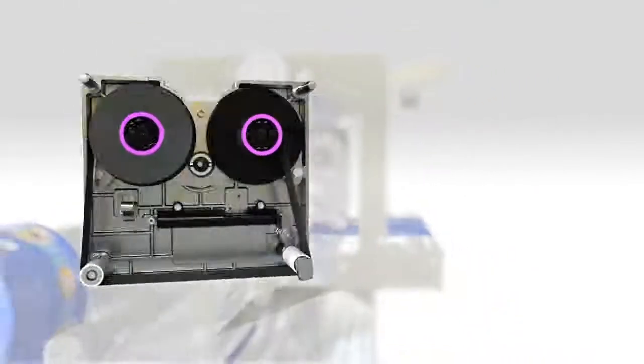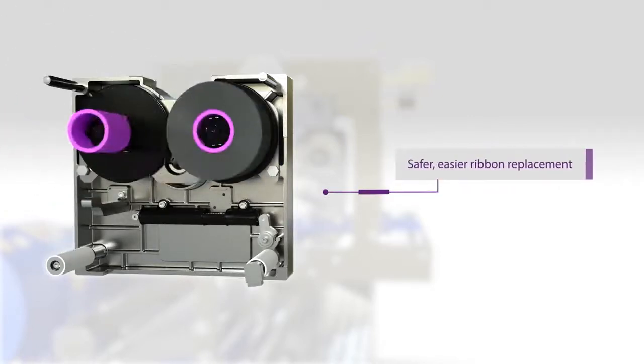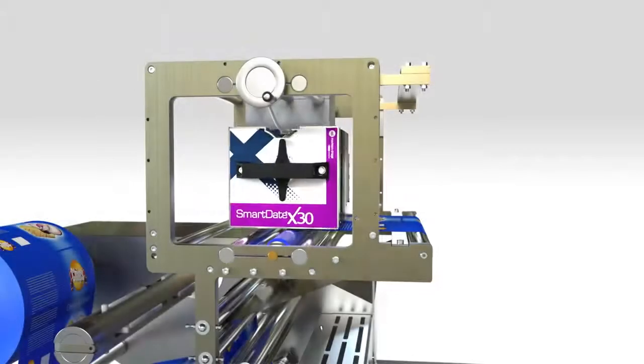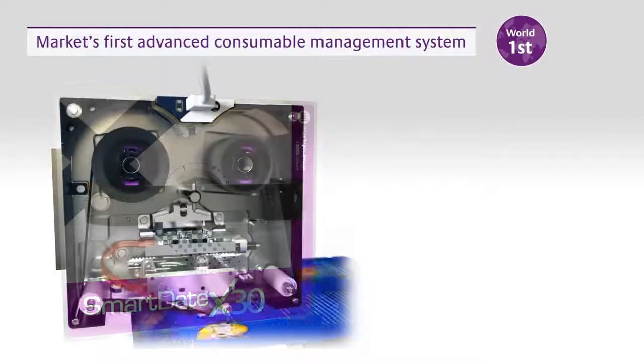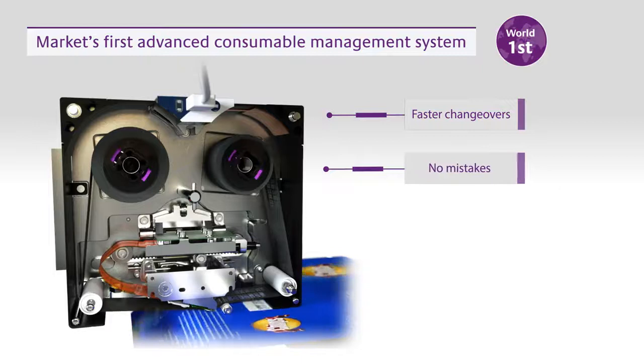Consumable replacement is also easier, as you can pull the cassette out and load the new ribbon somewhere safer than the production line. It also features the TTO market's first-ever Advanced Consumable Management system, which speeds up changeovers and eliminates setup mistakes.